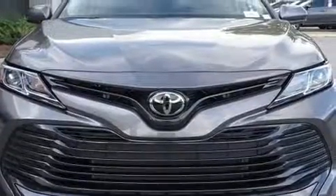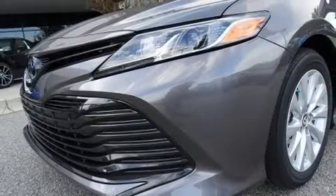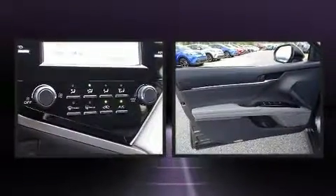Toyota also prioritized safety and security by including head curtain airbags, front and rear side impact airbags, traction control, brake assist, a security system, and four-wheel disc brakes with ABS.